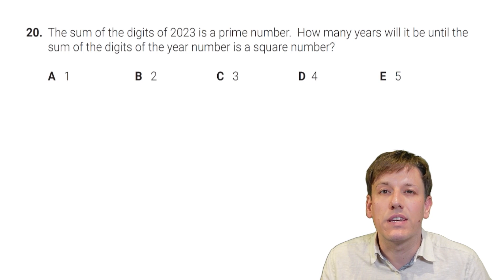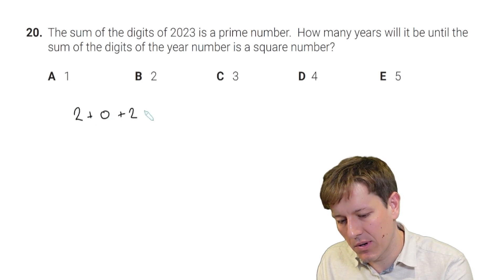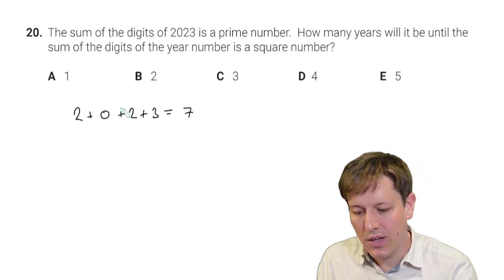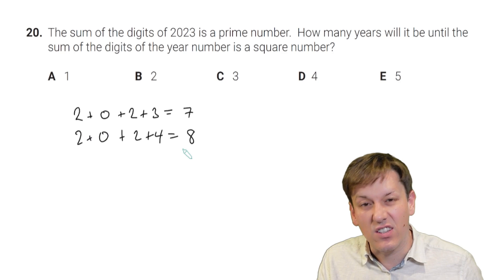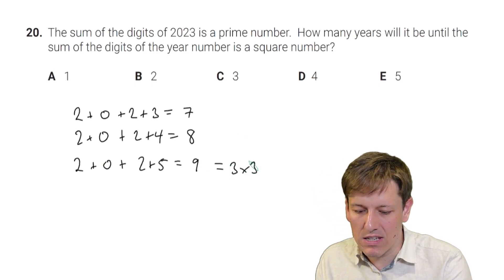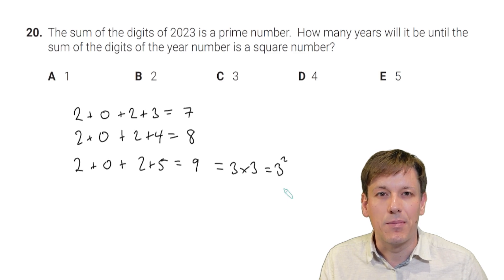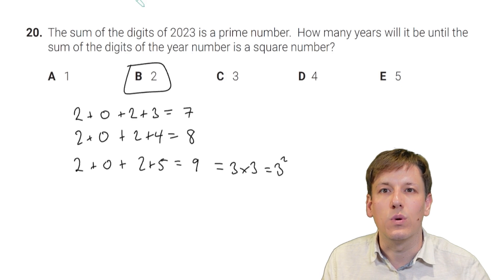The sum of the digits of 2023 is 2+0+2+3 = 7, which is prime. How many years until the digit sum of the year is a square number? In 2024: 2+0+2+4 = 8, a cube number but not a square. In 2025: 2+0+2+5 = 9 = 3², which is a square number. So the answer is B, two years later.